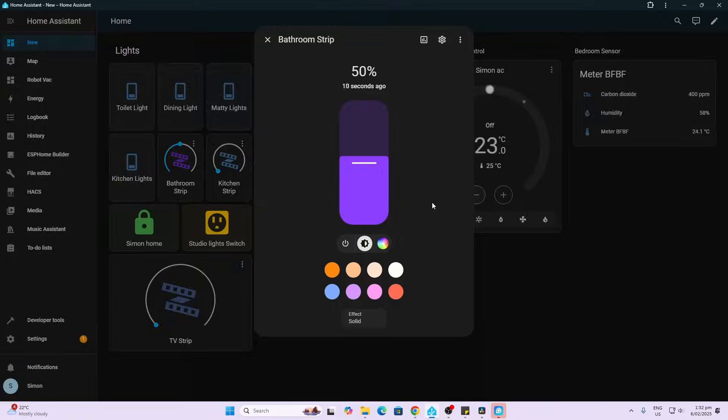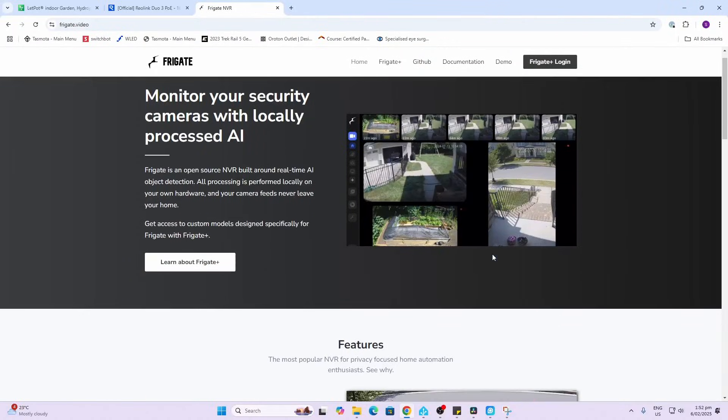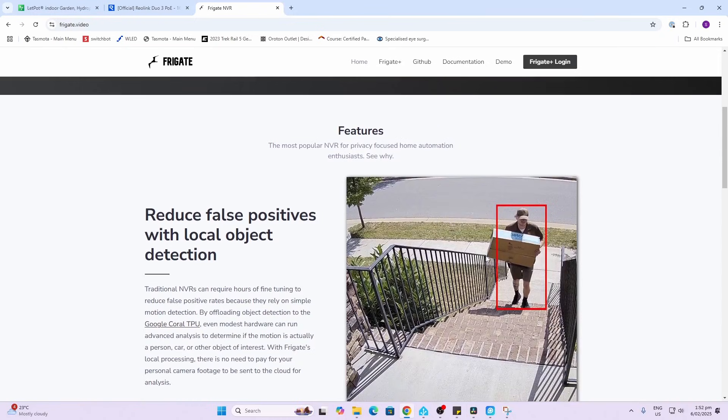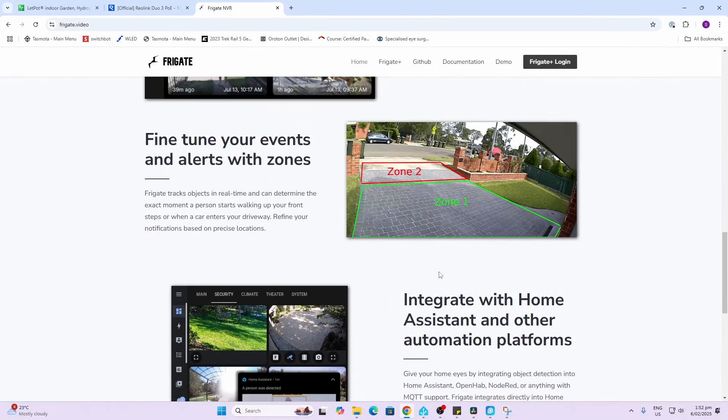I haven't forgotten one more important integration — of course that's security cameras. I currently make use of Reolink cameras because they integrate so easily into Home Assistant. One thing I'd like to add this year is the Frigate system, because this allows a whole lot more in the way of customized AI detection and alerts that you can use to control the feeds from your cameras and give you alerts based on things happening.